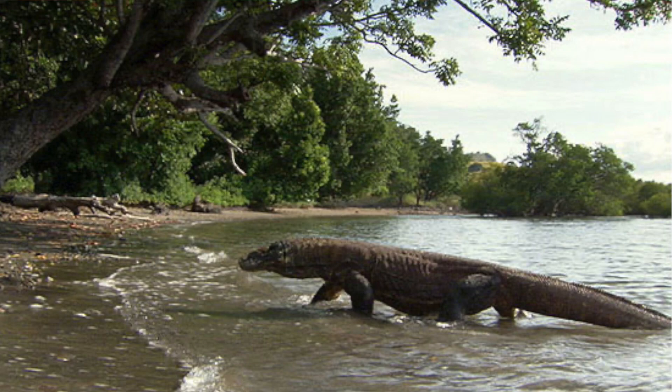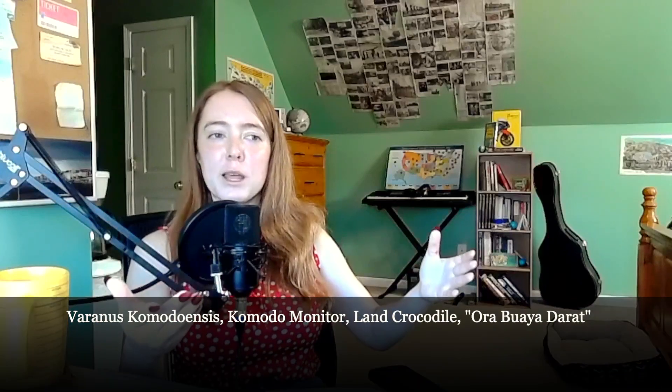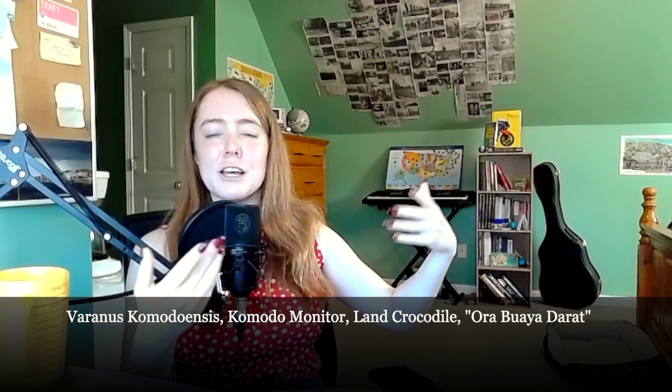Like with really any animal, they always have fancy names. There's the scientific name for the Komodo dragon, but they're also called Komodo monitor, which is another name for a lizard. They're also called land crocodiles because if you look at pictures of these things, they're huge and they kind of do look like crocodiles, so that makes sense. There are also names that people who live on the islands around these creatures call them.